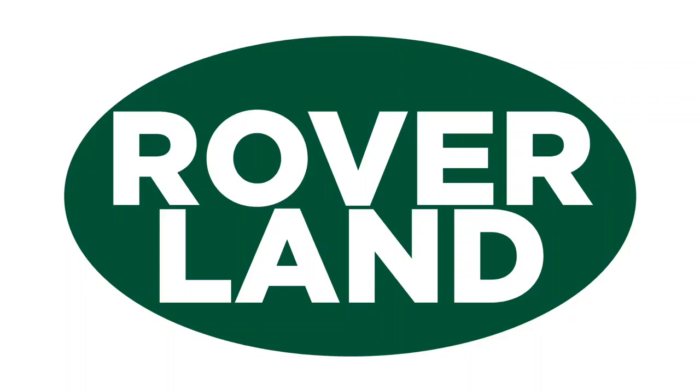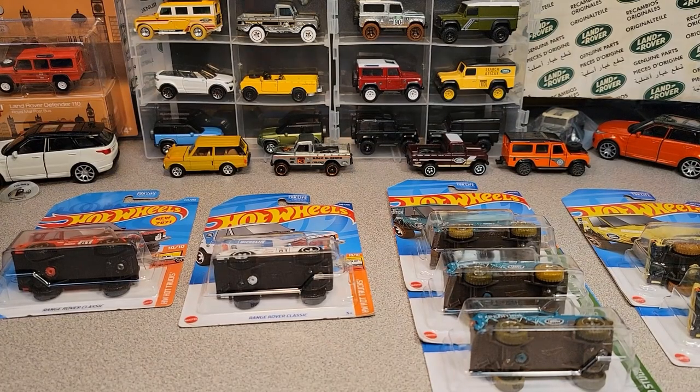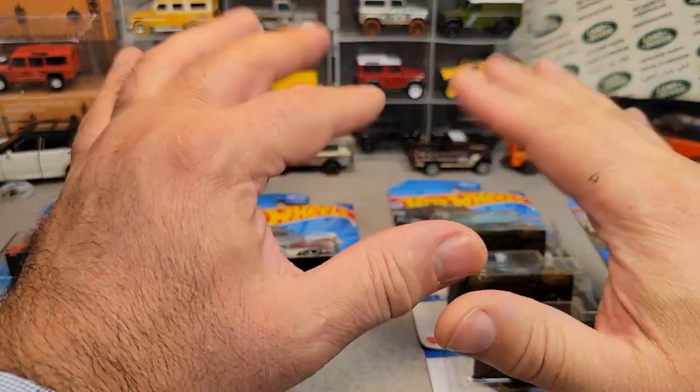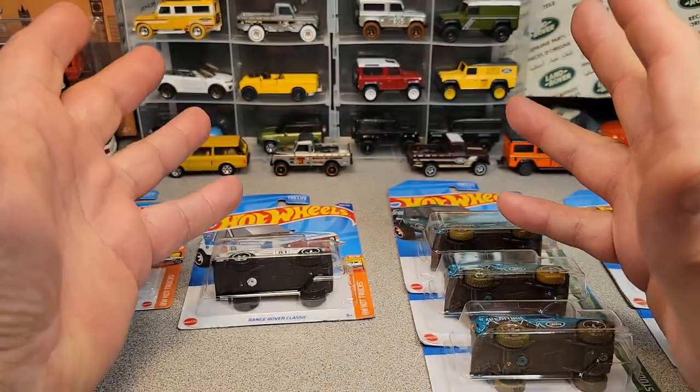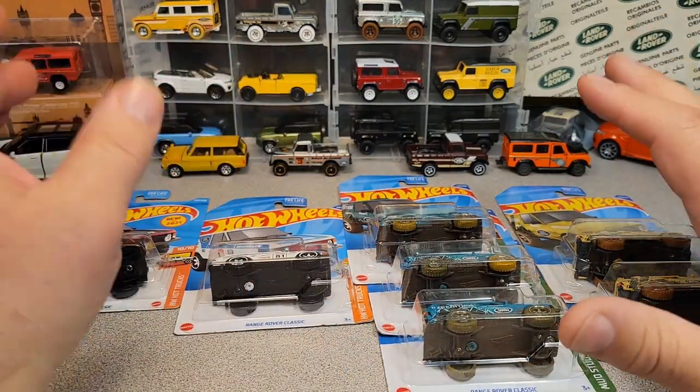G'day, g'day! How the heck are ya? This is your friend Dan-O, and this is Roverland, the YouTube channel that's anything and everything Land Rover. Have I got a video for you today. Welcome to a One-Up Wednesday — we got an interesting One-Up Wednesday for ya.